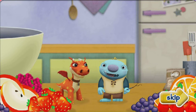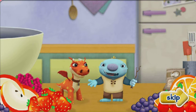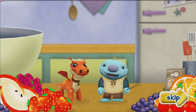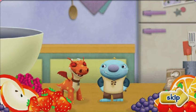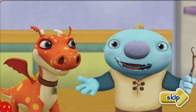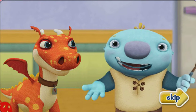Hi! Today, Norval and I are having a big picnic with Gina Giant. We're making the fruit salad. Hmm, how are we going to get all this giant fruit into the fruit bowl?